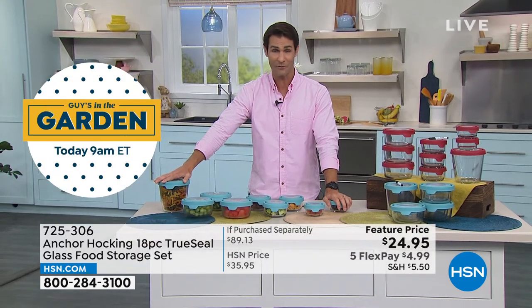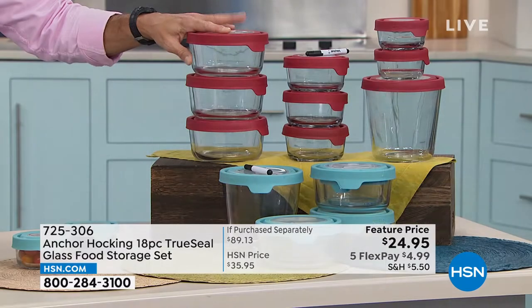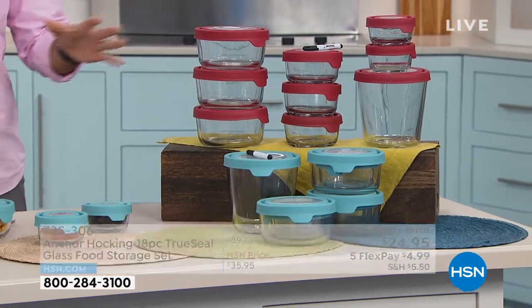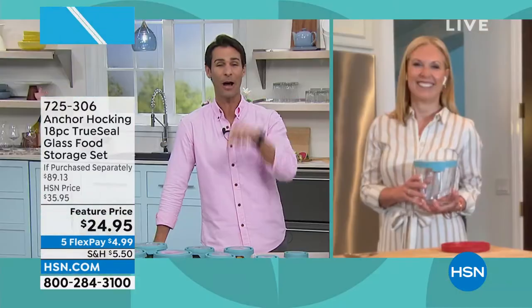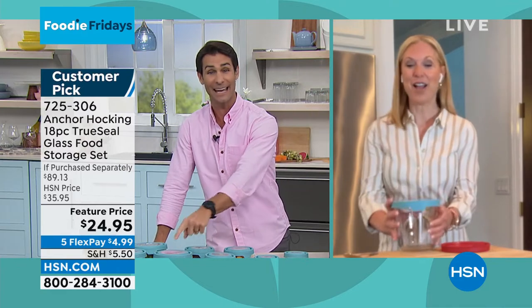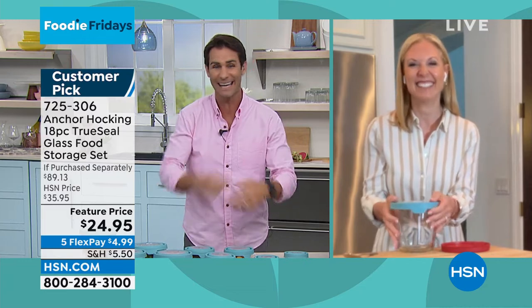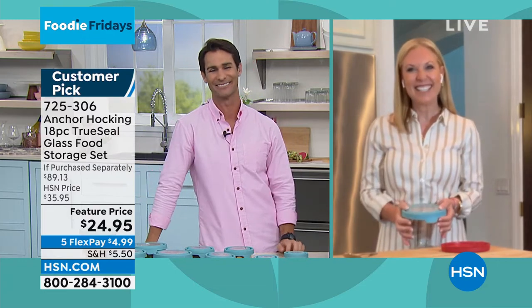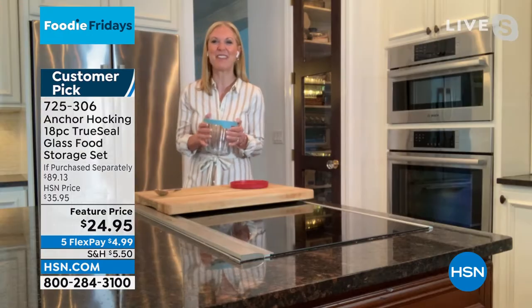It's on five flexible payments, so $4.99 a month. You can choose between the blue or the red. Bringing in our friend from Anchor Hocking, Tracy Cain, is here with us. We just get all excited to talk about Anchor Hocking. I brought my Anchor Hocking to work this morning — my leftovers from last night — I'm going to put it in the microwave here at work, heat it up, and have my meal after the show. I love it. I love how excited you get over Anchor Hocking — you make my day.